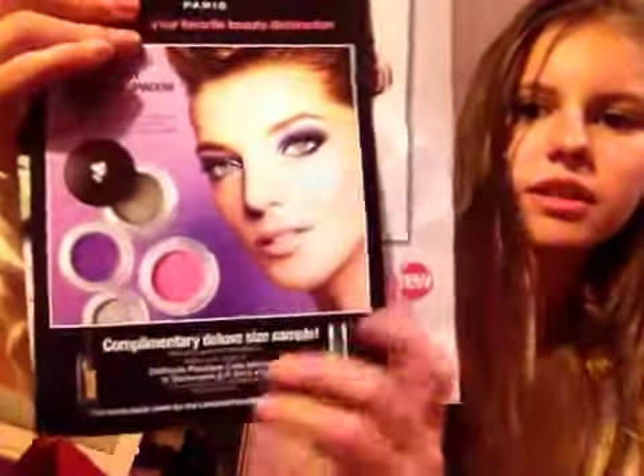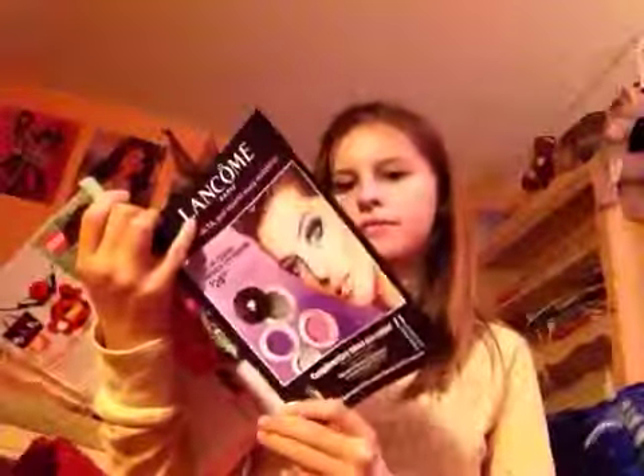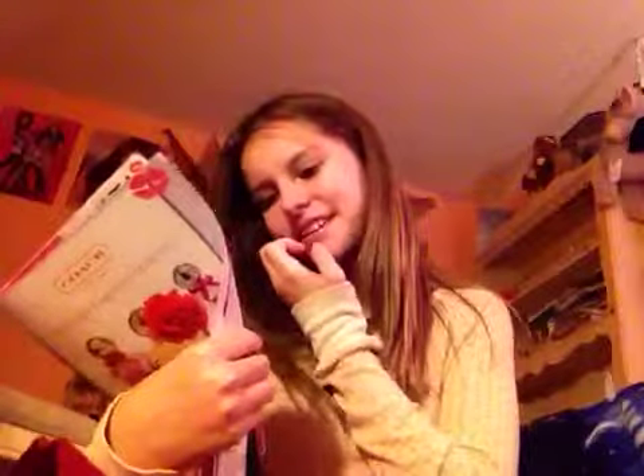Then these other little perfumes — that one looks scary, like something someone in Alice in Wonderland would use. Ooh, those cream eyeshadows look cool, they're all sparkly. She has them on — that's really pretty. Then there are little ads and a perfume on the back — La Vie Est Belle, or something like that. I totally fail at the French accent right now.